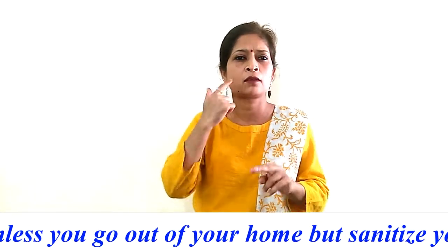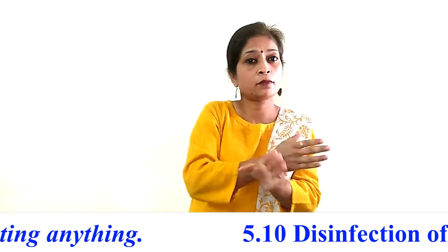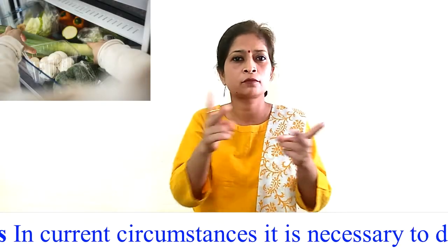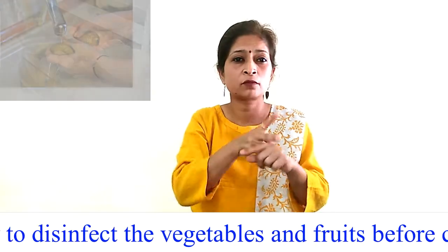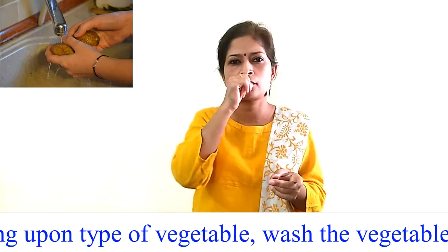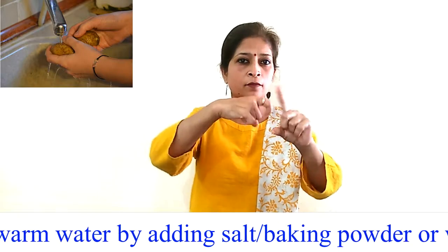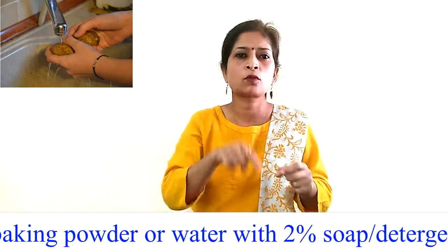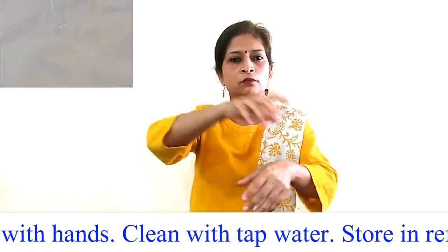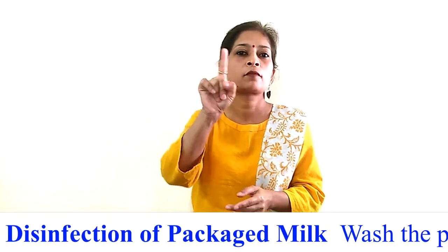Procedure 5.10 — Disinfection of vegetables and fruits: In the current circumstances, it is necessary to disinfect vegetables and fruits before consumption. Depending on the type of vegetable, wash them with lukewarm water by adding salt, baking powder, or water with 2% soap or detergent solution, rubbing with hands. Clean with tap water and store in the refrigerator for use.